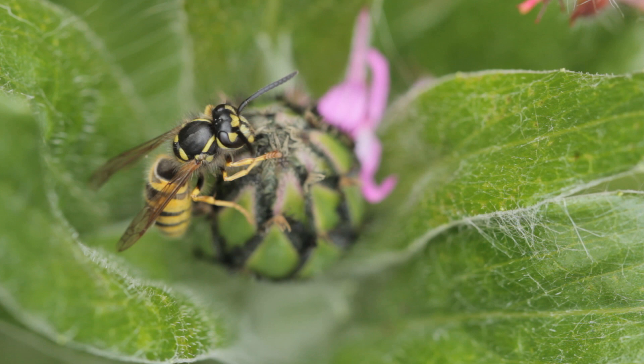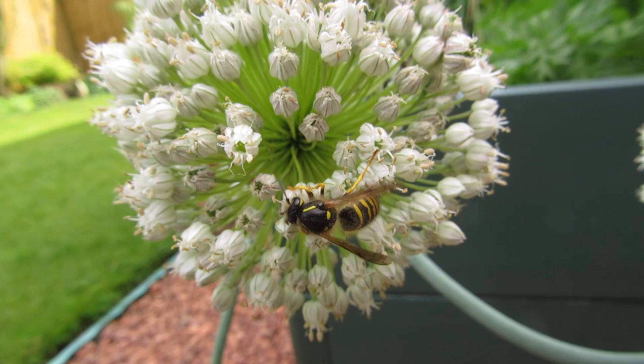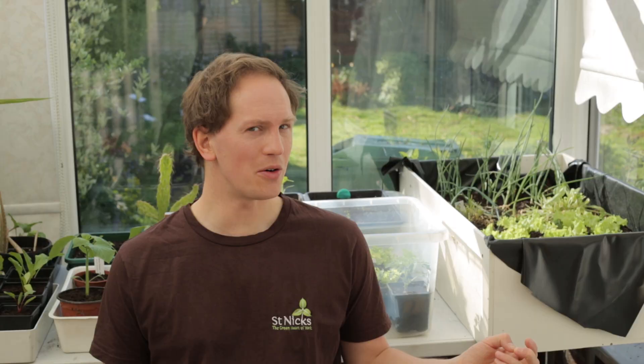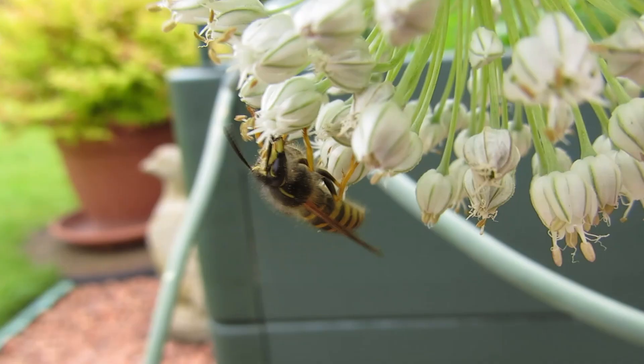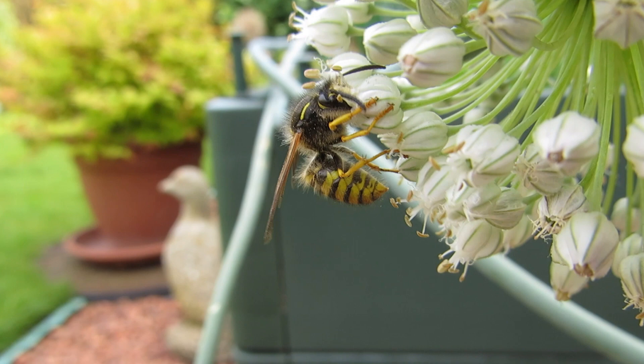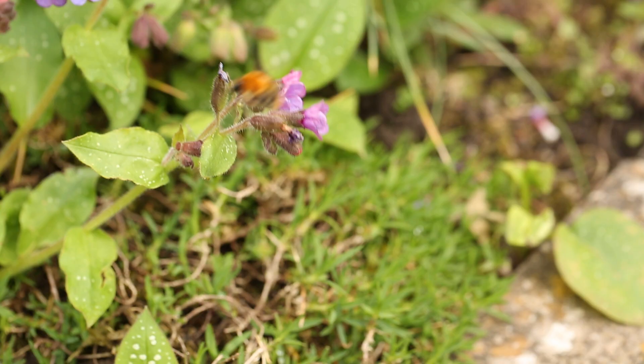In evolutionary history, wasps came first — many, many millions of years ago, I'm going to say 130 million years ago. In the past, there were a group of wasps that decided to switch from their hunting predatory ways into gathering pollen and sipping nectar. This was with the advent of flowering plants. And since then, the two groups have been evolving together — flowers and what eventually became bees.